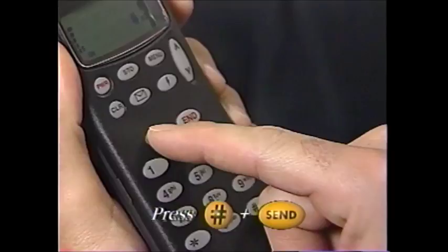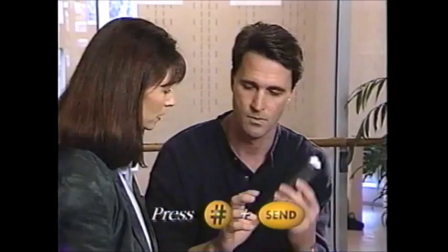Hey, try that voice-activated feature — it's neat. I haven't figured that out. Well, let me show you — it's easy. I've already programmed in their numbers, so you just press the pound sign, press send, wait for a tone. Steven Bray. Can you say the name and it automatically dials? I'm doing it — no numbers? No. Steve.